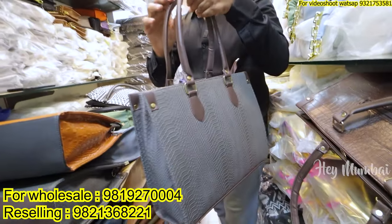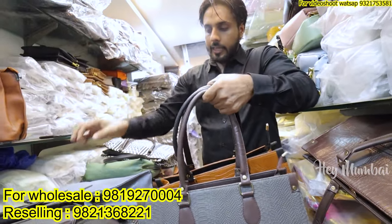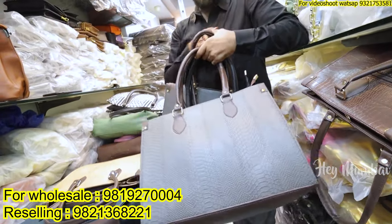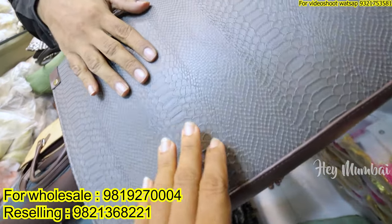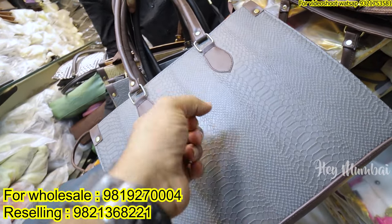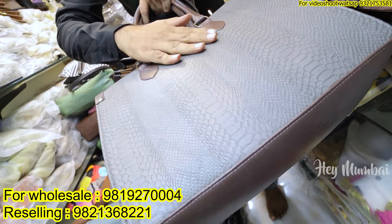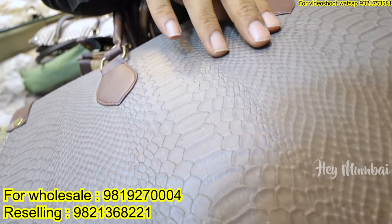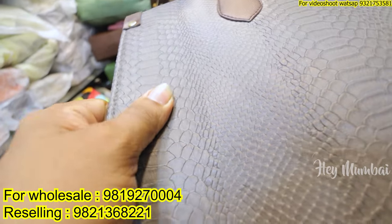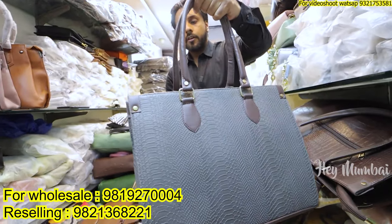This is a croco design — it is a hot design. The demand is non-stop. If you see the fabric and texture, it is the same. This is also high quality. We are embossing on the fabric — this embossing is a croco fabric. It is very good; it is called croco ostrich. Look at this fabric. The rate of this is 410, only 410.